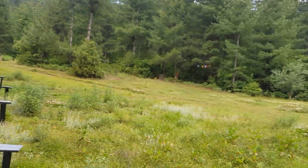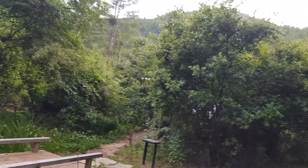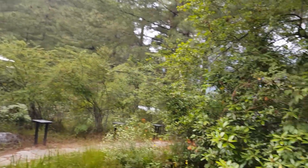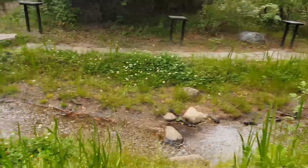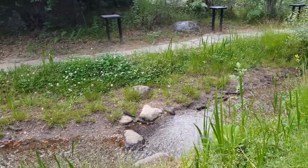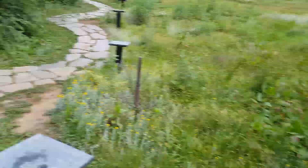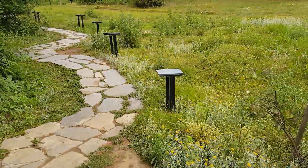This resort is built all around the forest and there are fences so that no animals can enter — it's completely safe. There's also a small creek that flows here, coming directly from the Himalayas according to the receptionist. So follow me.